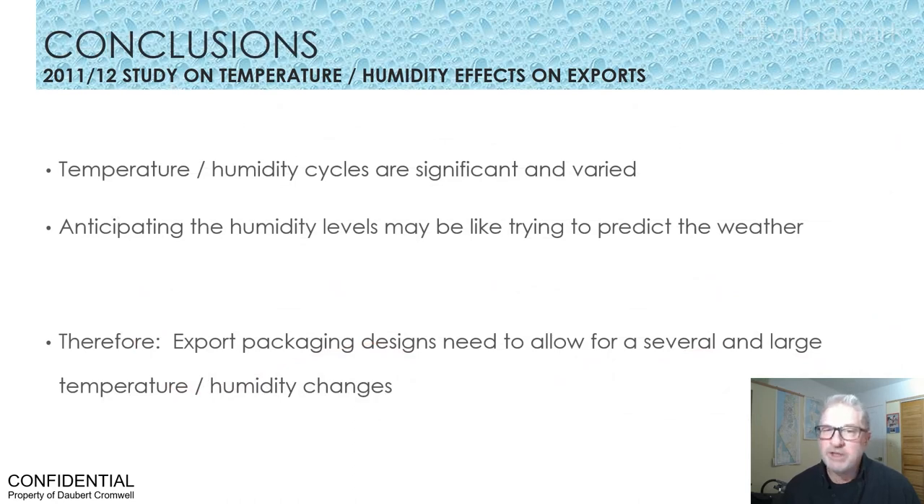So, what did we learn? First of all, cycles can vary and be very significant. They are unique — perhaps like trying to predict the weather. It's difficult to know exactly what's happening inside that container. For that reason, we have to accept that export corrosion protection needs to allow for a variable amount of change. In designing a solution for protecting metals from corrosion, we need to accept what we can and cannot control.